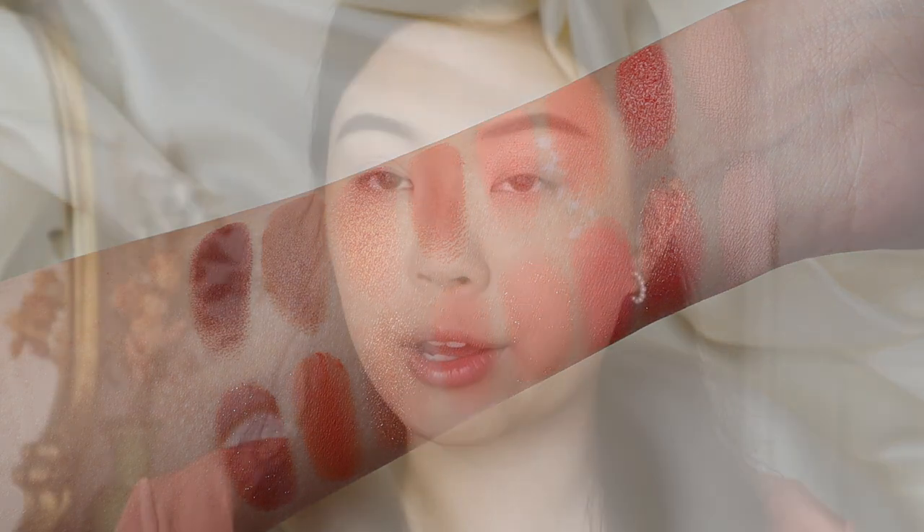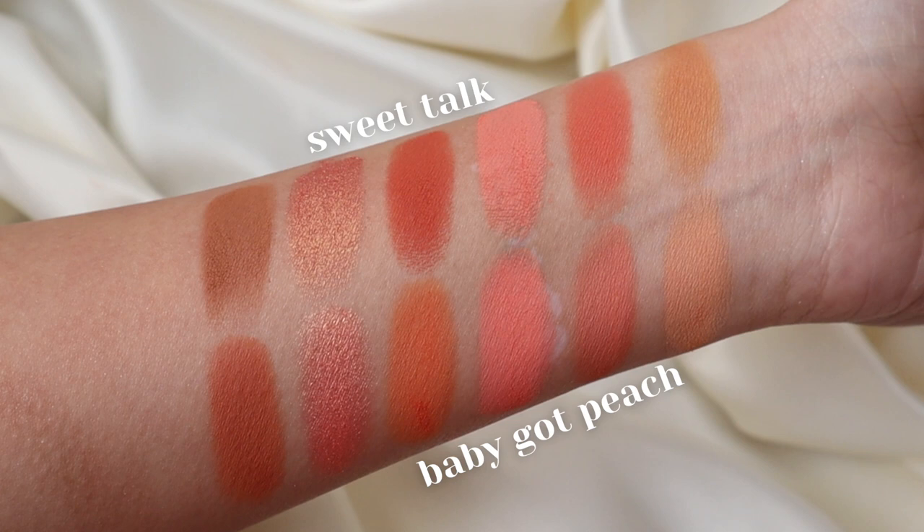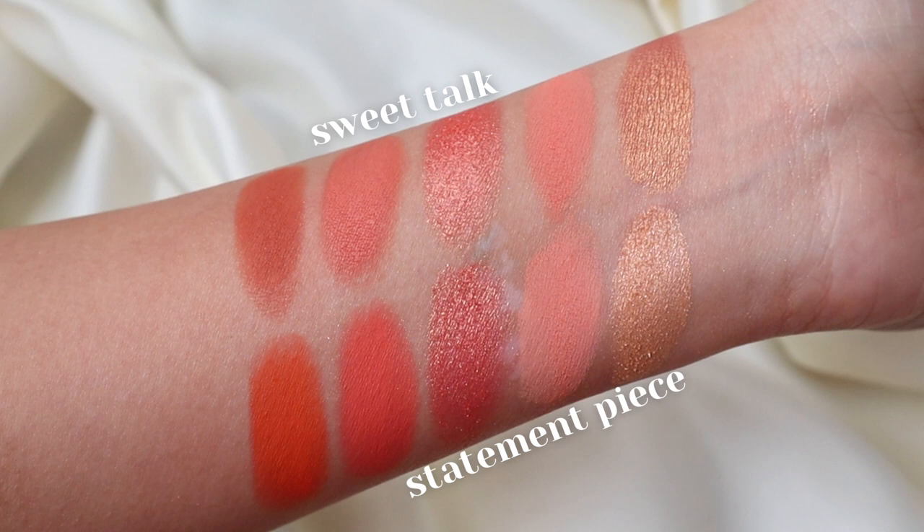There are actually some other palettes I could have picked for the dupe side — we could have gone with Baby Got Peach or even Statement Piece, which is the five-pan. I'll put up some swatches for you guys if you just want to see how they compare, but today we're focusing on just these two.